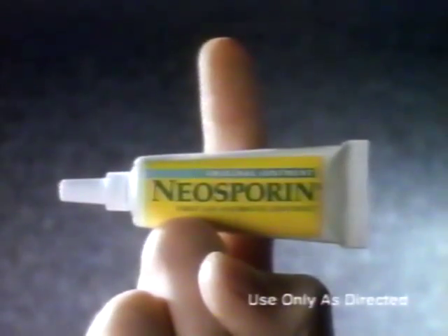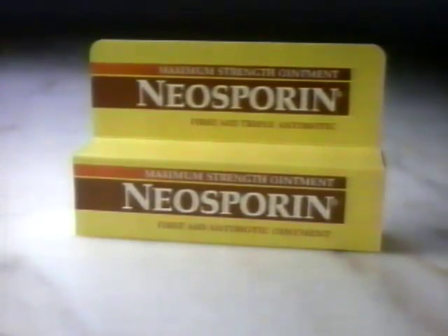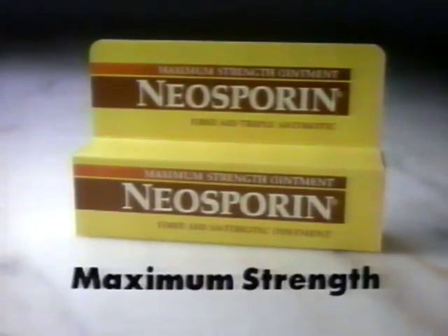Neosporin. For faster healing, it's the one. And when a stronger Neosporin formula is preferred, try Maximum Strength Neosporin.